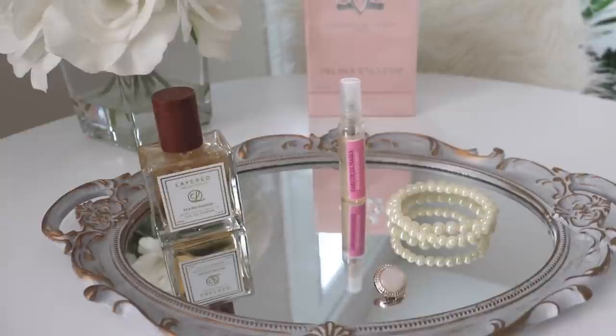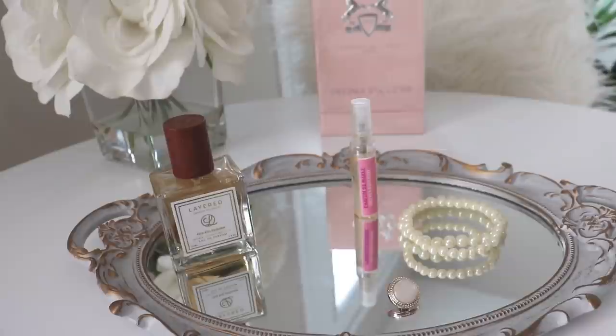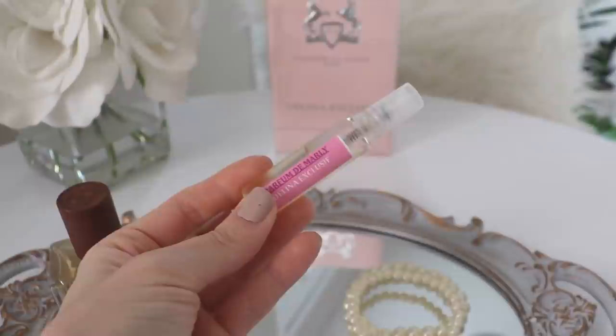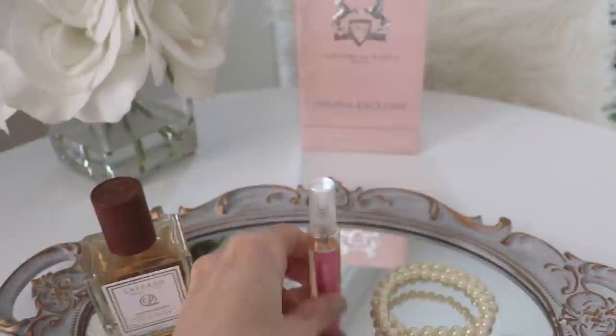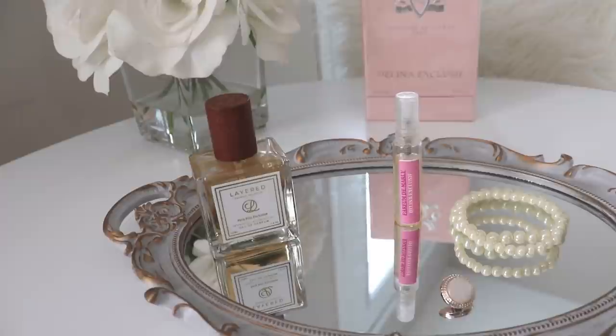Although the Layered dupe, First Kiss Exclusive, is amazing and very very similar — I would say they're about 98 to 99 percent similar — there is a very slight difference. The difference for me is that the real Delina Exclusive has a creaminess to it, this rosy creamy quality. It like caresses your nose, so to speak. Whereas the dupe is a little bit more strong, more pungent. That sourness you get — if you've ever smelt Delina Exclusive, you know it's kind of a sweet, sour, woody fragrance, like everything all rolled into one.